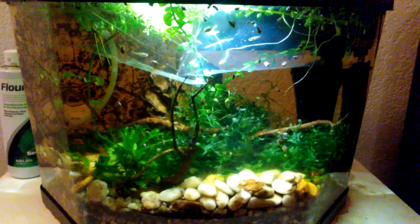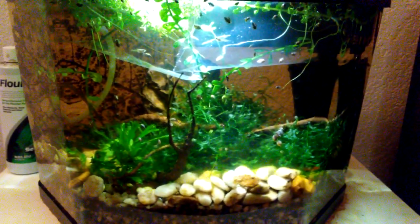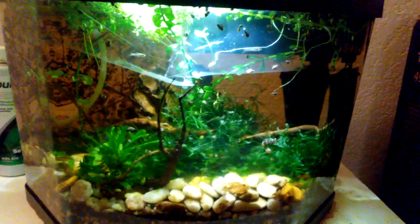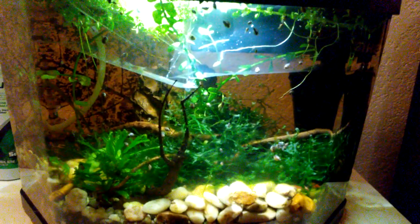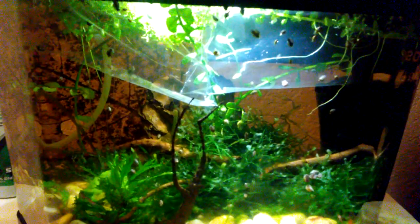What's up fish fools, Jeff here. This is my 3.5 gallon neocaridina shrimp tank, and today I am moving some guppies into it. As you can see, I have two bags floating — each of them has a guppy in it — juvenile, or more like fry.